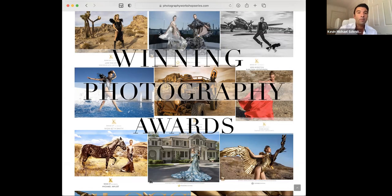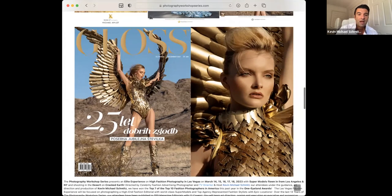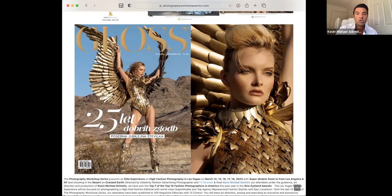We have some incredible workshops: Newport Beach on lifestyle advertising in February — that one's been sold out but I think we could squeeze one more photographer in. We also have the Las Vegas fashion workshop coming up in March — three of those award-winning photographs were all shot in Las Vegas by Evan Siegel, Michael Weiland, and Joe Strath. There's also the cover of Gloss magazine by our photographer Joey Strath, shot at the Las Vegas workshop. It's an incredible high fashion workshop.